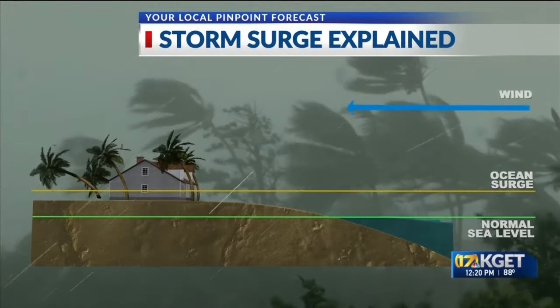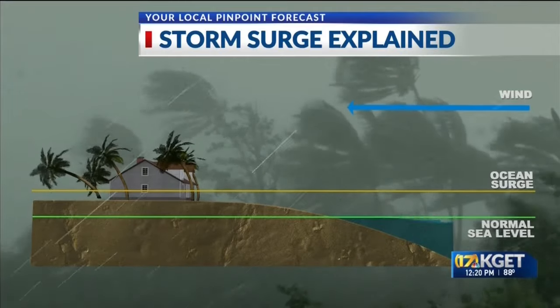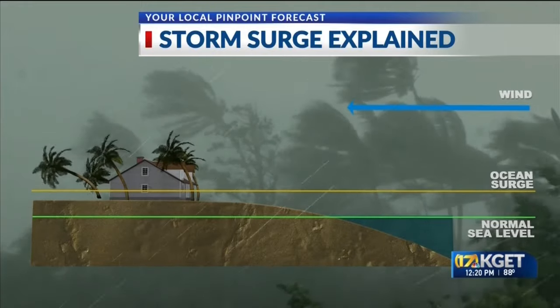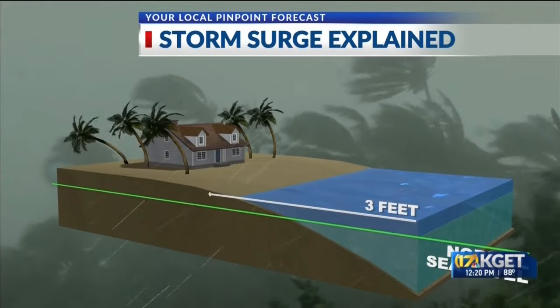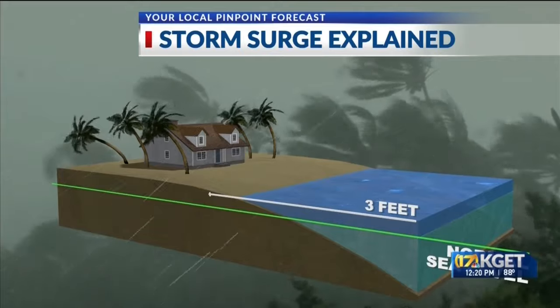As we talk about storm surge — how does this all happen? Normally you have the sea level, then you have the ocean surge. Think out in the Atlantic or in the Gulf — you have all of this wind taking place, and with all of that wind it is pushing that water towards the shore. With that, you start to see the sea start to rise. The storm is pushing that water closer and closer to the coastline.